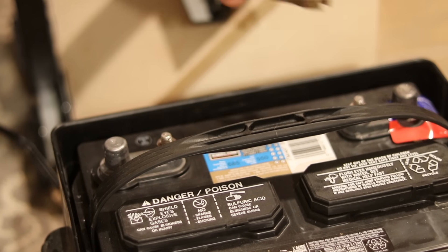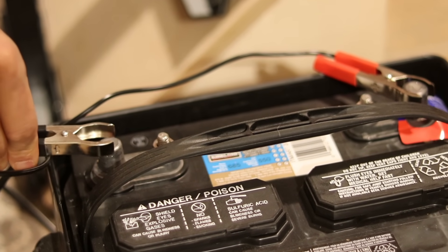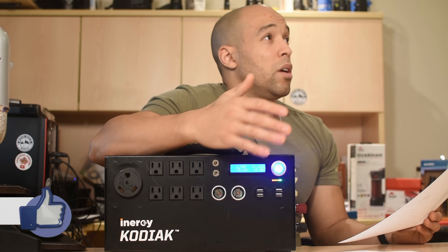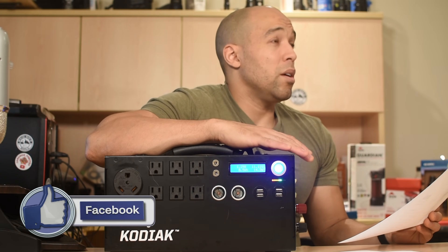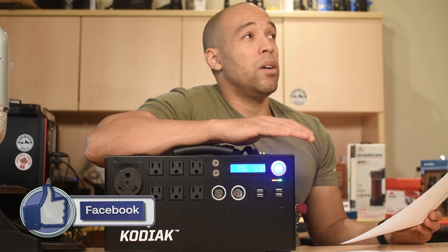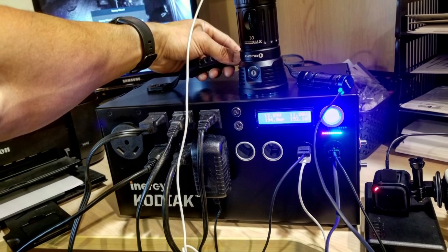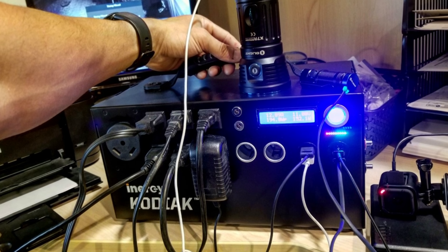With the K1, you could infinitely expand the amount of battery power by linking up lead acid batteries and channel that power through the device using all the outputs. Now with the new K2, it's going to be expandable with lithium batteries as well. It's not specifically clear whether iNergy is going to be selling those as proprietary units for this device or if you'll be able to use other lithium batteries. But this is a pretty significant upgrade — you're going to be able to have lightweight lithium expansion, which means you could essentially double or triple the power of your iNergy Kodiak device while keeping the weight down when traveling.